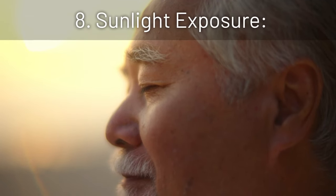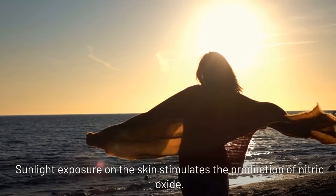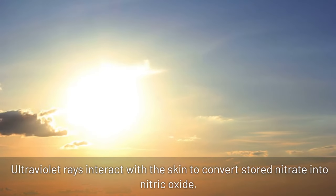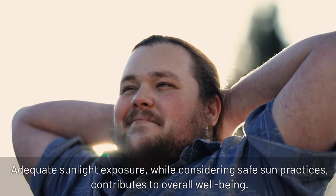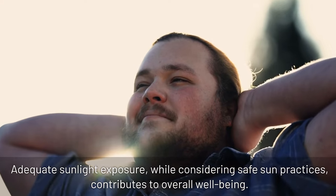8. Sunlight exposure: sunlight exposure on the skin stimulates the production of nitric oxide. Ultraviolet rays interact with the skin to convert stored nitrate into nitric oxide, promoting vasodilation and maintaining healthy blood pressure. Adequate sunlight exposure, while considering safe sun practices, contributes to overall well-being.